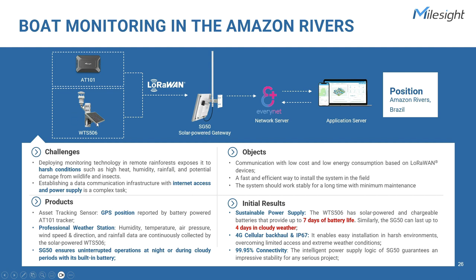The Milesight weather station is solar-powered and has chargeable battery backup lasting up to seven days. The SG50 gateway ensures uninterrupted operations at night or during cloudy periods with its built-in lithium battery, ensuring typical operation for up to four days without sunlight. Moreover, with the intelligent power supply logic of the SG50 — combining the solar panel, rechargeable lithium battery, and low-temperature heating battery — it guarantees an impressive 99.95% connectivity for any serious project.